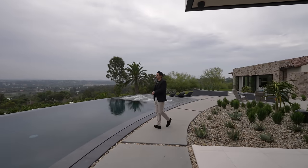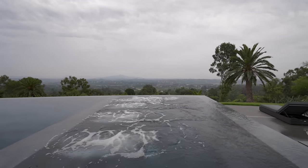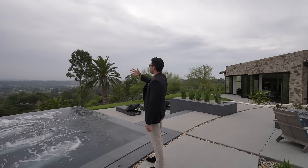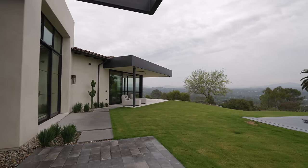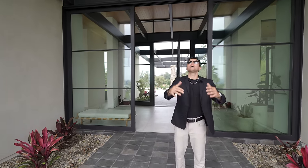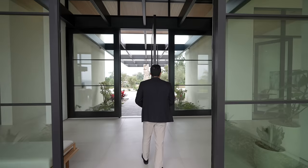On the opposite side of the pool is one of the largest zero-edge jacuzzis you'll see — in an abstract, non-square design that narrows out with curved sides. Just imagine sipping a cocktail from this hot tub, looking over all the homes in Rancho Santa Fe. Walking back through the grassy space, we're now on travertine stone floors with rock details on both sides, and re-enter through the sliders past that large pivot door.